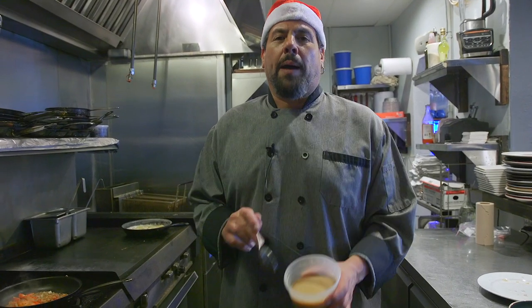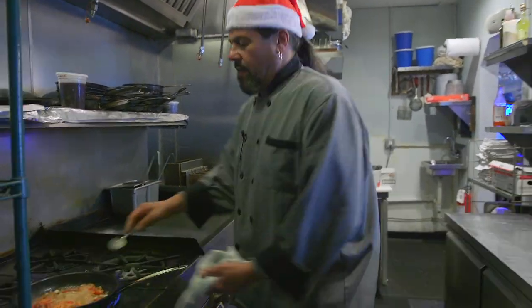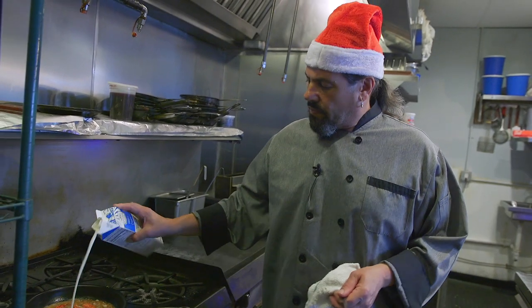Then I'm gonna take a little bit of lobster stock and melt that into it. Then we're gonna finish it with a little bit of heavy cream. It's December — decadence is our middle name this month, baby.